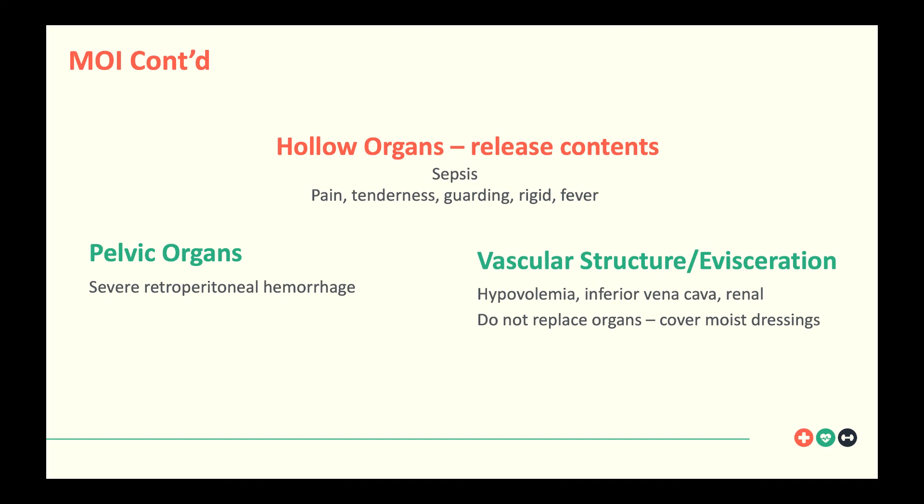Think about injury to the pelvic organ area as well. You're going to see injuries there with severe retroperitoneal hemorrhage, and there's a pretty significant mortality rate — up to almost 19% with pelvic injuries. Vascular injuries are also a concern. Injury to vascular structures and eviscerations carry major potential for massive hemorrhage. The inferior vena cava, renal areas, mesenteric vessels, and iliac arteries and veins can all bleed very quickly, leading to hemorrhage and hypovolemia.